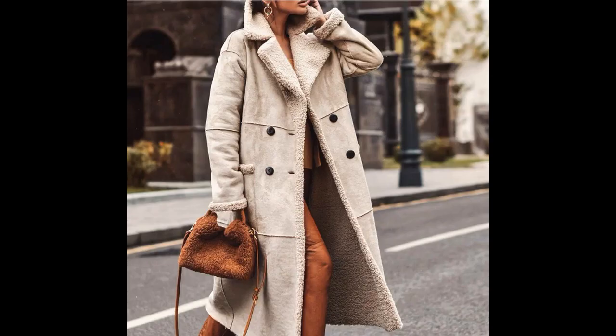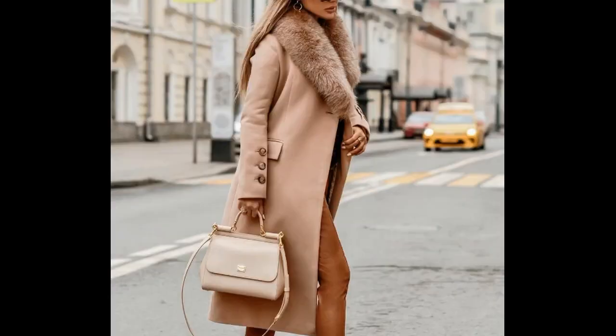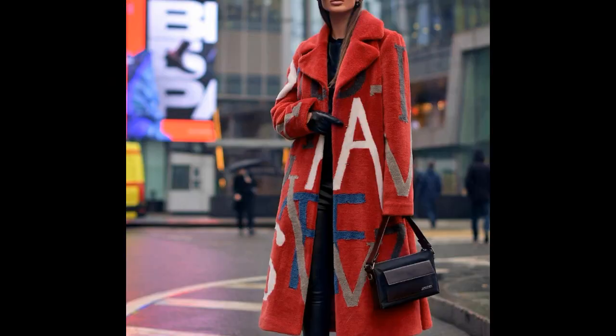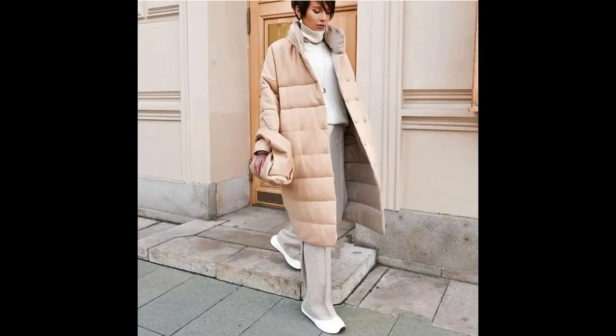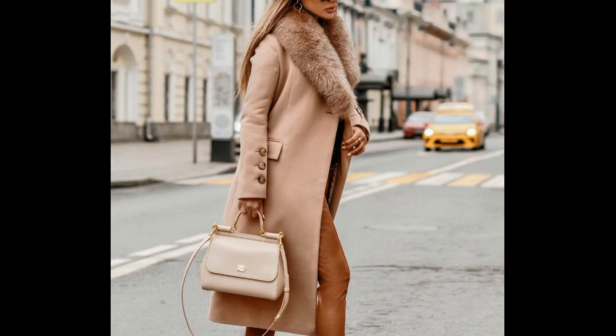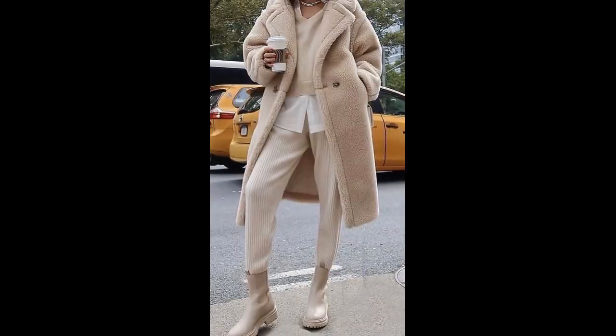This is winter coats and coats made of genuine leather, faux. Pay attention to the style and color.